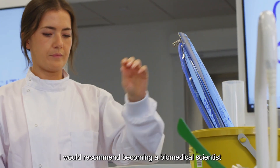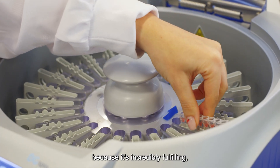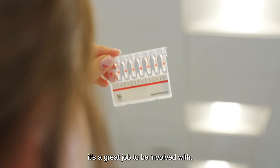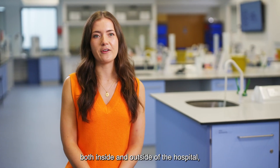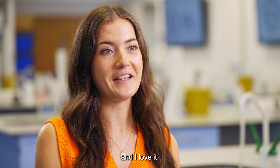I would recommend becoming a biomedical scientist because it's incredibly fulfilling. It's a great job to be involved with giving real-time patient care to patients both inside and outside of the hospital, and I love it.